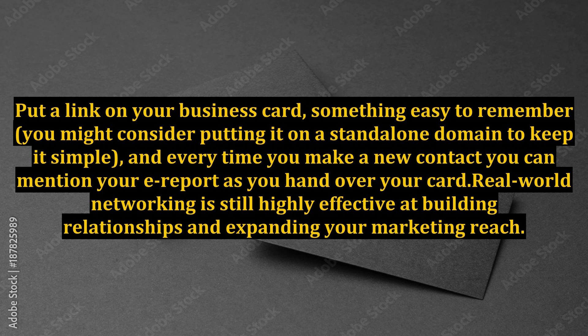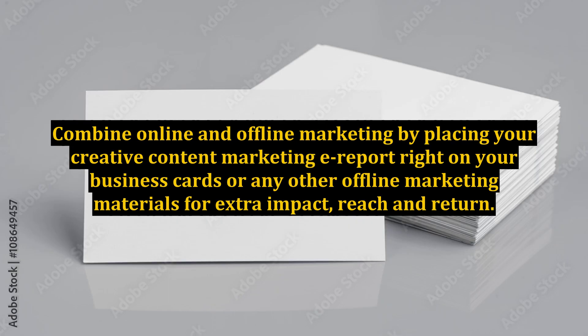Real-world networking is still highly effective at building relationships and expanding your marketing reach. Combine online and offline marketing by placing your creative content marketing earport right on your business cards or any other offline marketing materials for extra impact, reach, and return.